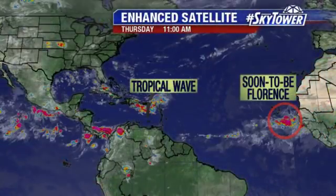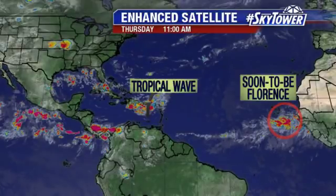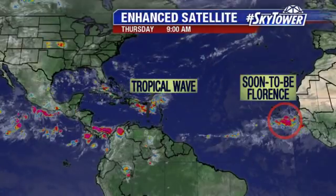We alluded to yesterday that the tropics were going to start waking up, and that's what we are seeing. We've got this tropical wave which is working its way over Puerto Rico, bringing quite a bit of heavy rain. That's heading towards Hispaniola later on tonight into tomorrow.